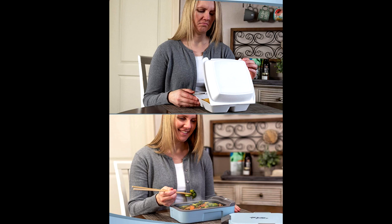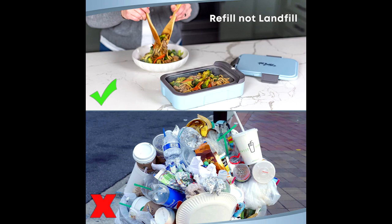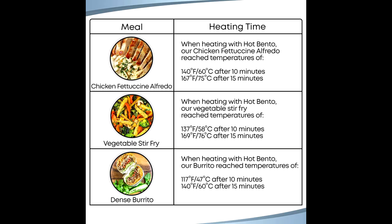Hot Bendo features a rechargeable lithium-ion battery that delivers on-demand heat to your meal. Depending on the contents of your meal, Hot Bendo packs enough power to heat at 145 degrees Fahrenheit in 10 to 15 minutes. Hot Bendo's battery pack is not removable and can be recharged over and over again.